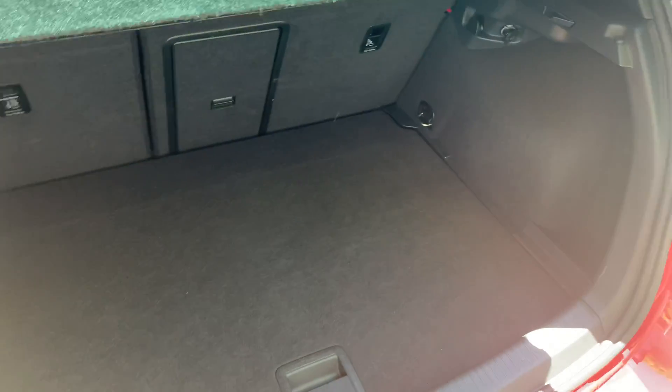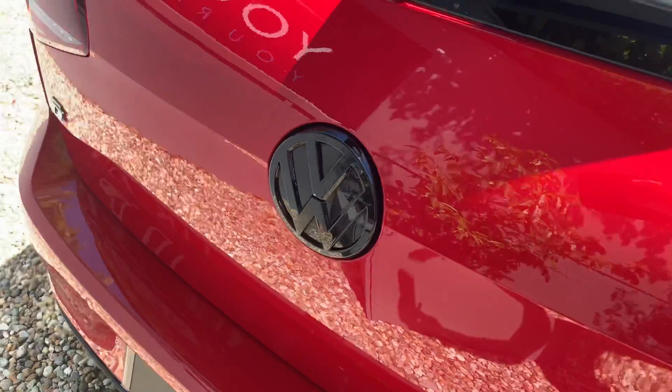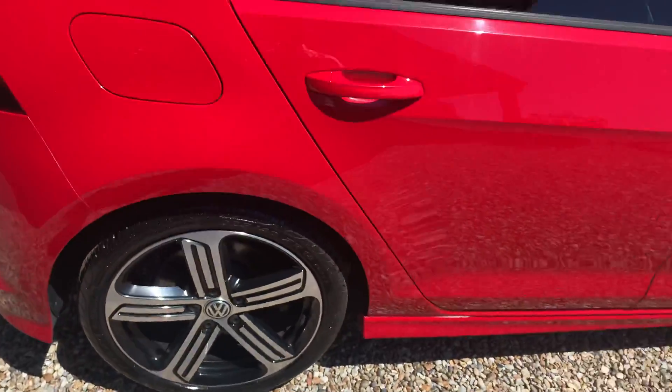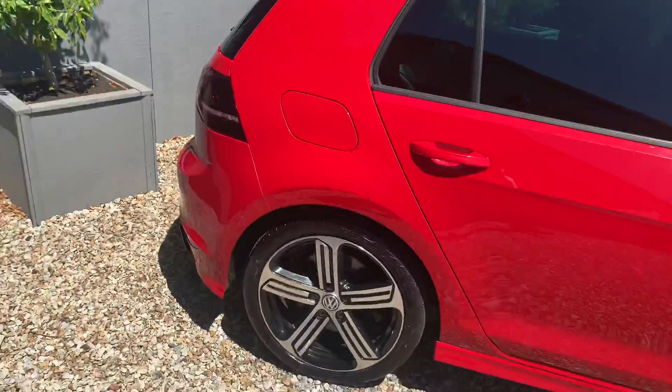Plenty of boot space as you'd expect in the Golf. I've got the matching Golf badge there as well. So all in all a very nice example indeed — one we're very pleased to have.